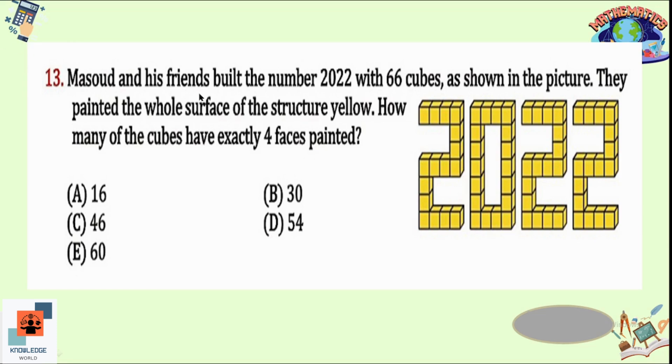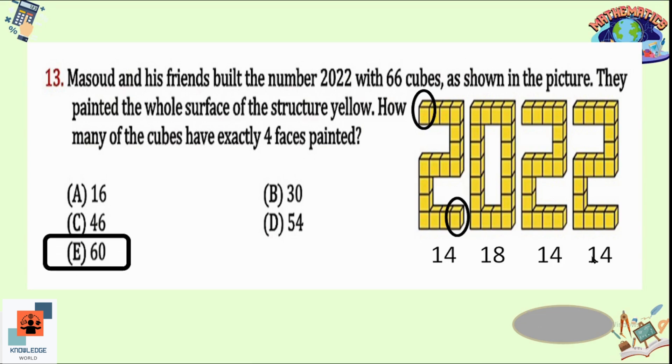Question 13: Masood and his friends built the number 2022 with 66 cubes and painted the whole surface yellow. How many cubes have exactly 4 faces painted? For the first '2', there are 16 cubes total; the corner cubes have 5 faces painted, and the remaining 14 have exactly 4 faces painted. There are three '2's, so 14 each. For the '0', there are 18 cubes and all have exactly 4 faces painted. Total: 14 + 18 + 14 + 14 = 60. Option E is correct.